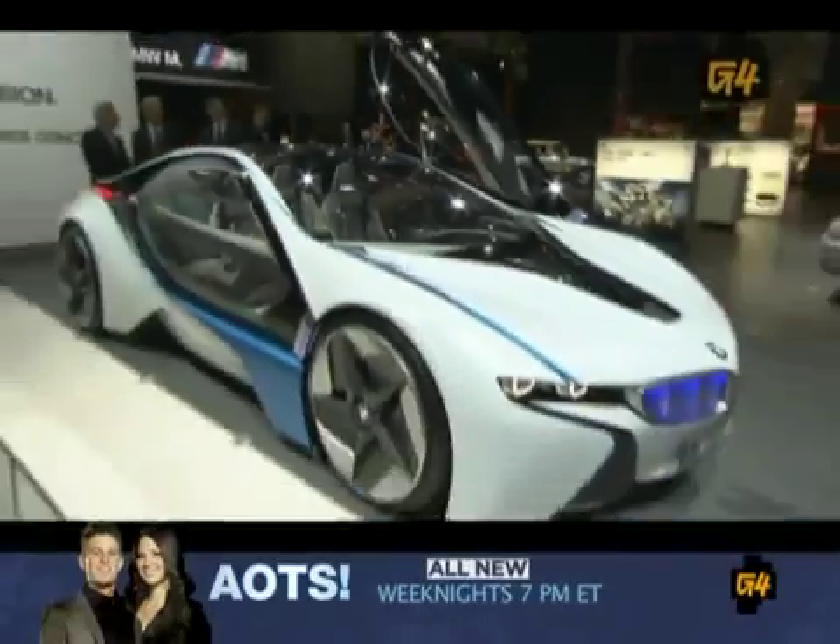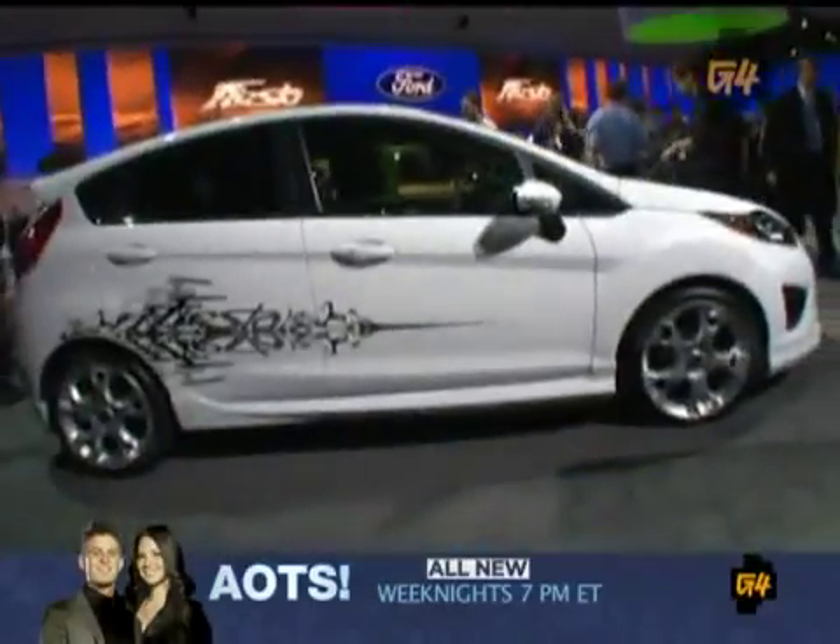All right, car fanatics, behind me is the creme de la creme of the auto industry. I'm talking concept cars, hybrids, international debuts. I'm going to take you guys inside and take a look at them.